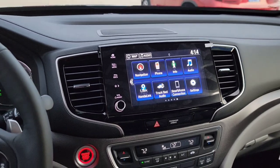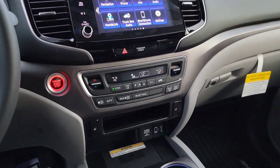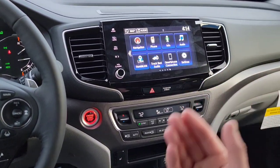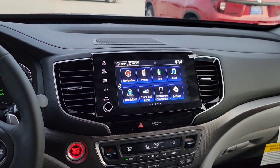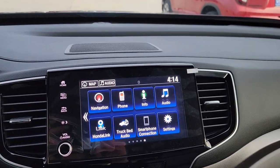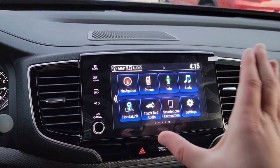You have HondaLink — check hondalink.com for compatible packages. Apple CarPlay and Android Auto are both available via USB connection. For Android, you just need to download the Android Auto app first. It pulls up Apple Maps, Google Maps, and other compatible apps on the touchscreen while charging your device and playing through the speakers. You can also add apps through the screen. Home, menu, back buttons, and a brightness toggle round out the touchscreen controls.